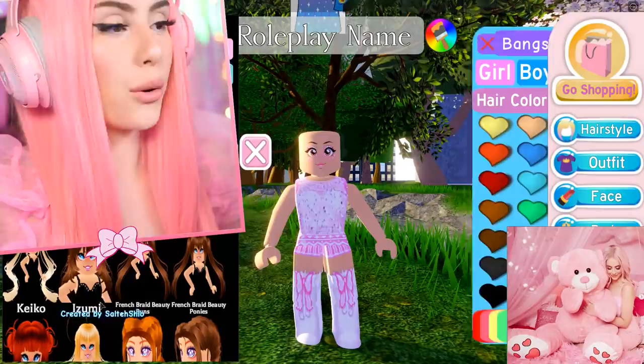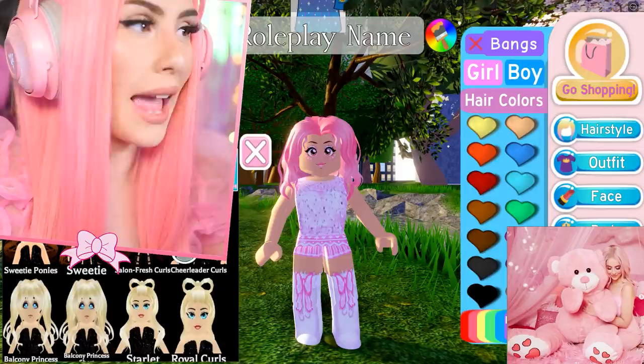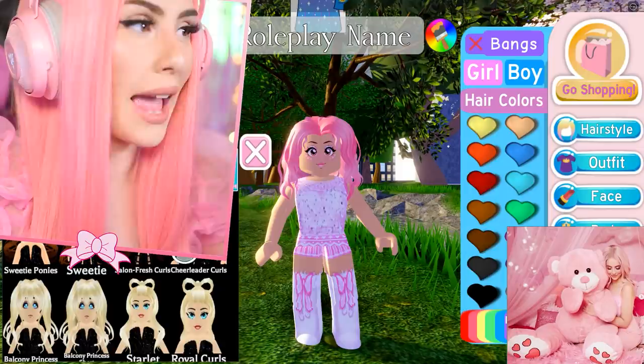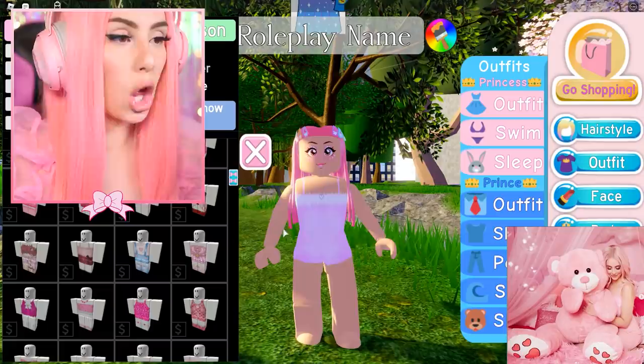I just realized I don't even have hair yet — we gotta pick out a hair that kind of matches. We need it a little bit curly and down. That kind of looks like it but it also looks a little intense. I'm also wearing a hair clip, so maybe we can get away with this look right here, because I am wearing a hair clip in it. I feel like it kind of works.